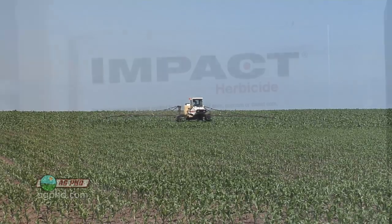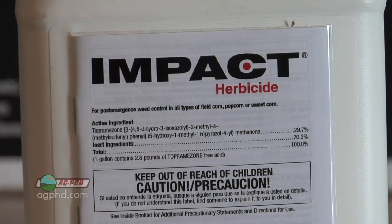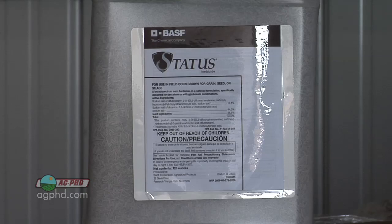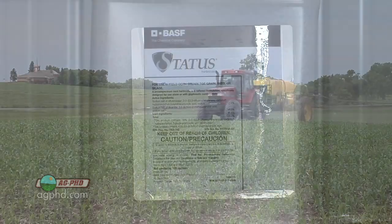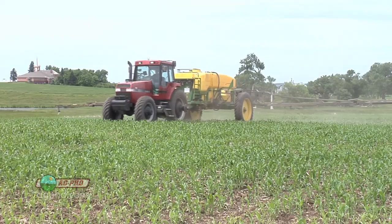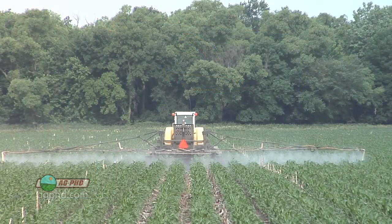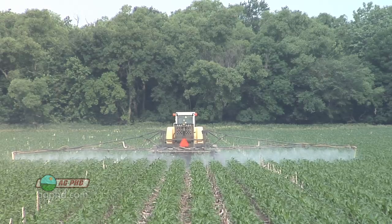The thing we want to talk about is what rate you're going to use. My opinion is if you just use a low rate of any of those products along with Roundup, you're going to have good success. There's a lot of confusion in the market because a whole generation of farmers has grown up just using Roundup. Younger farmers see two and a half ounces of Status as the Roundup Ready rate — but that's when 22 ounces of Roundup is tank mixed with it and doing most of the work. If you want Status to do the whole job, you have to use a stronger rate.